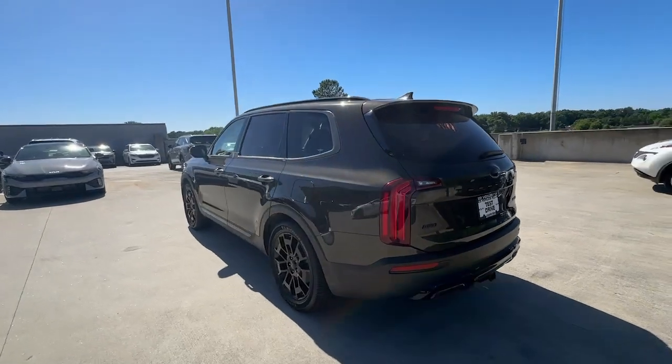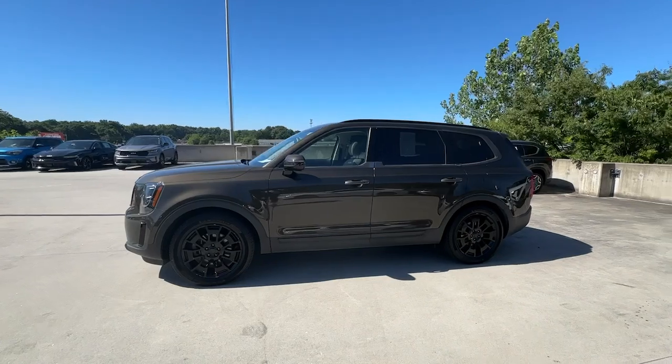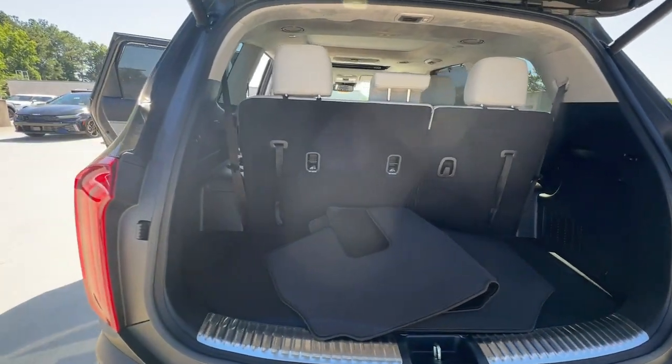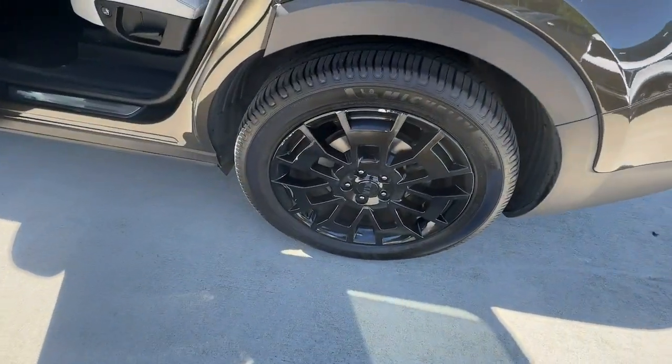From its standard suite of driver assistance tech, to its three-row seating layout, to its firm ride and driver-centered cockpit, this mid-size SUV delivers impressive capability and upscale style. The following are some of this vehicle's highlighted options.